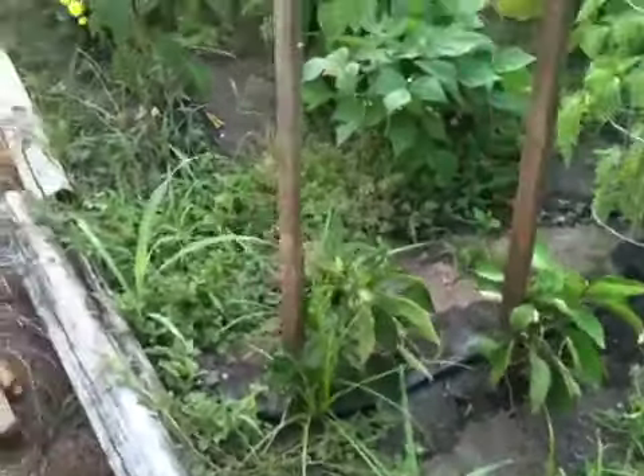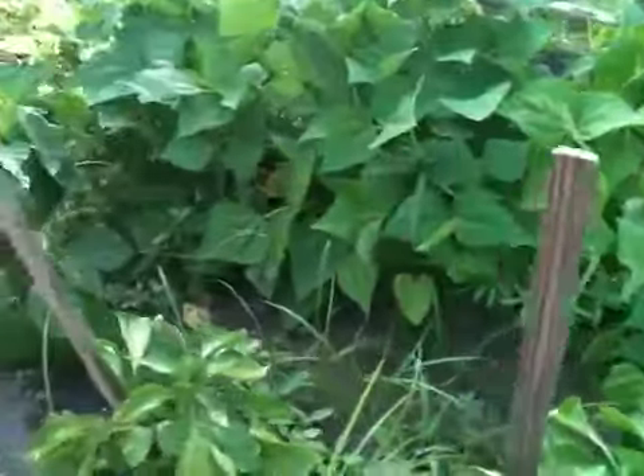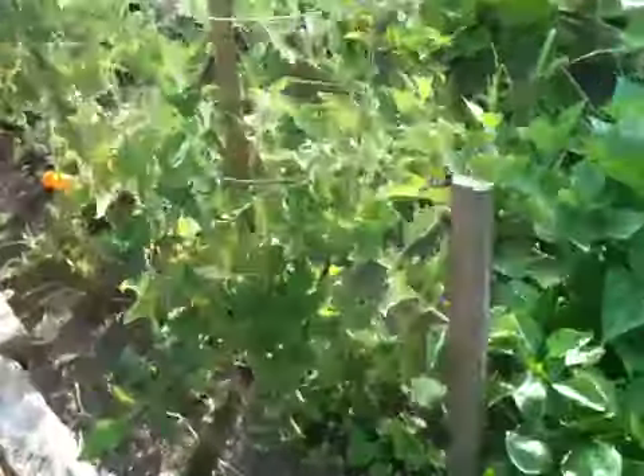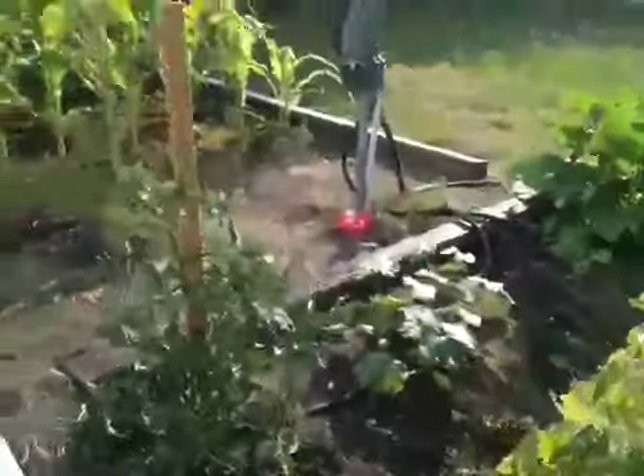The bell peppers are still kind of scrawny, not too much on that end. But we've got two or three on this one and a couple on that one - they're growing, just kind of small. Tomato plants back here are all doing good. We've got tomatoes on that one and tomatoes on that one - they're just all green right now. A little better view of the squash on that side.